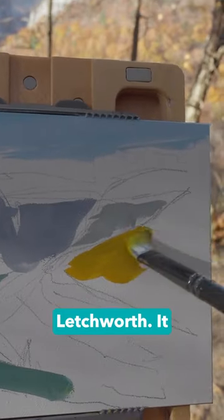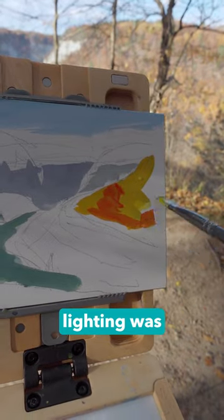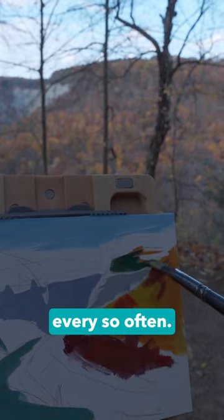This was my last painting of the day at Letchworth. It was golden hour, so it was basically a race against the clock. The lighting was changing every couple of minutes — not only was the sun setting, but it was going behind the clouds every so often.